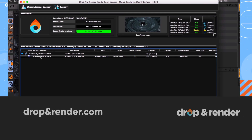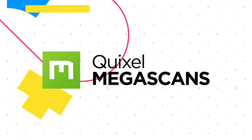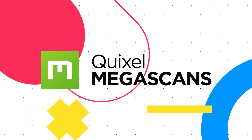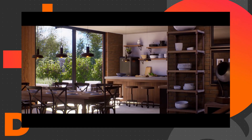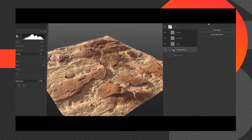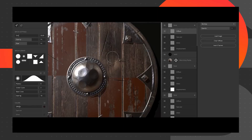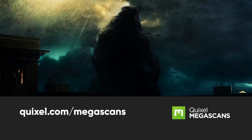You can learn more about Drop and Render and get a free trial at the link below. Winners will also receive subscriptions to the Quixel Megascans online library of 4K materials and 3D scanned models. These subscriptions also give you access to the Quixel ecosystem, which includes Quixel Bridge and Quixel Mixer, so you'll be able to take your renders to the next level.